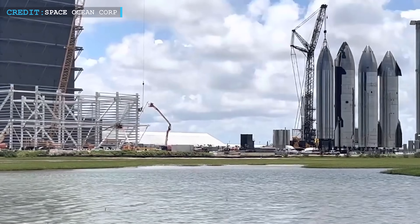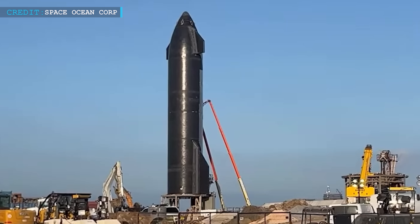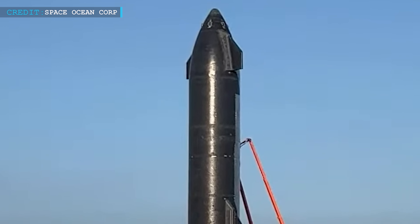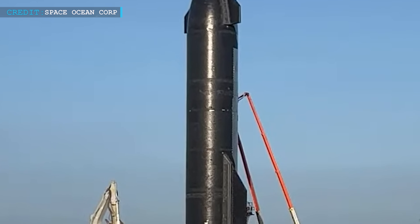Ship 25 continues to hold its position on suborbital Pad B, patiently awaiting its next venture. However, just this week it was finally unhooked from the SpaceX crane. This significant milestone indicates that all internal tank work has been successfully completed, marking a crucial step forward before the upcoming static fire campaign.